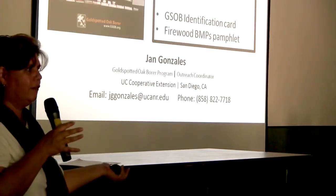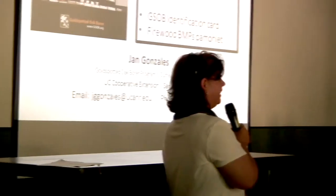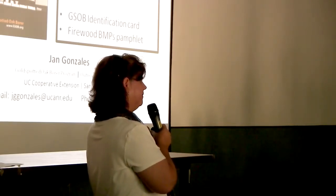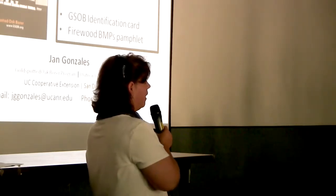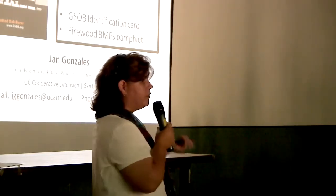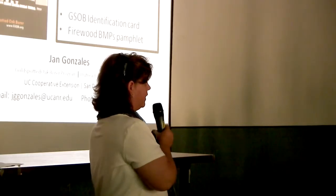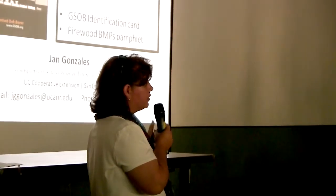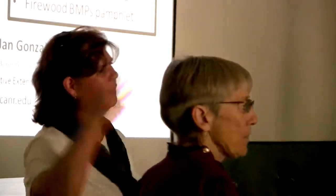Q&A: One attendee asks how to address the fire issue — they're in a fire zone, just took down 10 trees, and have more wood than they can use, while the fire company doesn't want anything left on the property. The response: that's really tough. You can contact the Resource Conservation District in San Diego — they may have programs to help with grinding. Regular chippers won't work because oak is too hard and large. You can also contact a private contractor for that kind of grinding, or use the wood as mulch but not right next to the house due to wildfire risk.